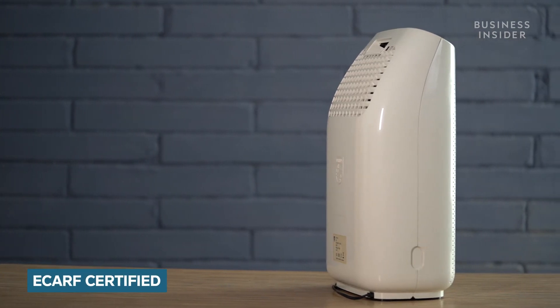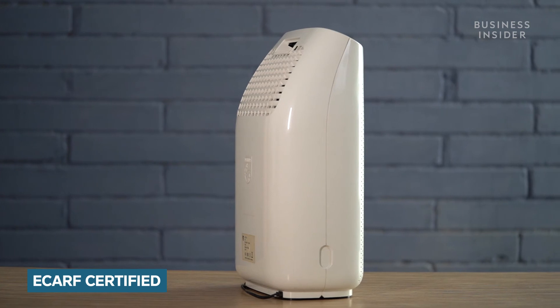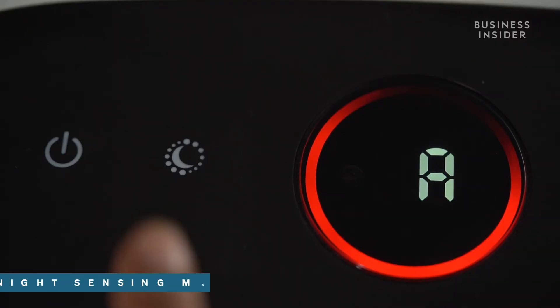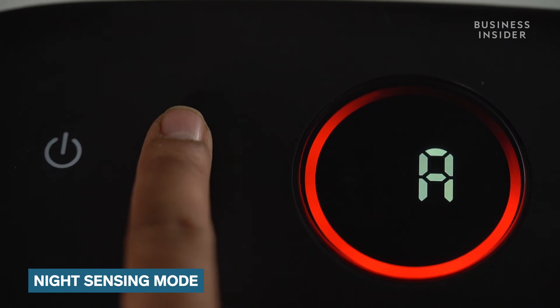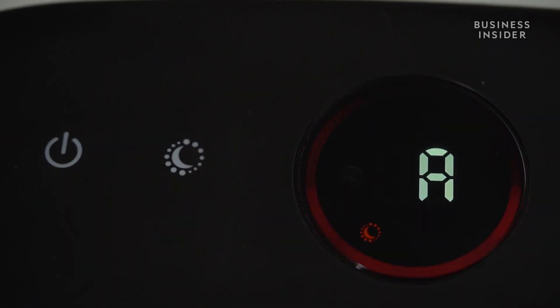Last but not the least, this air purifier has been certified as allergy-friendly by ECARF, the European Centre for Allergy Research Foundation. The night sensing mode is also worth highlighting — the air purifier rapidly prepares your bedroom air for sleep and constantly monitors your bedroom air quality, delivering clean air while you sleep.